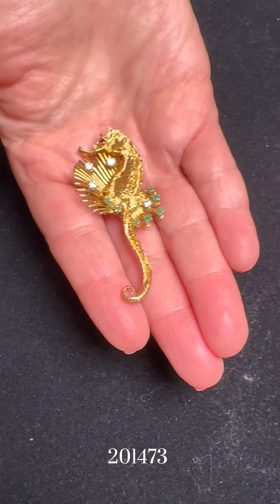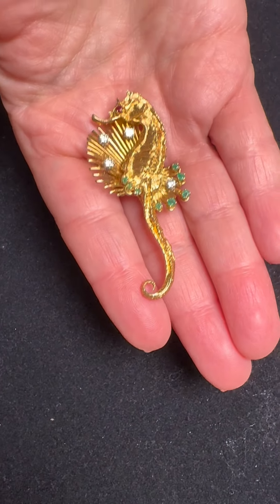I want to start off with this adorable seahorse. Look at him — he's great. He's got a nice size to him. He has emeralds and diamonds. I love him. He's adorable.